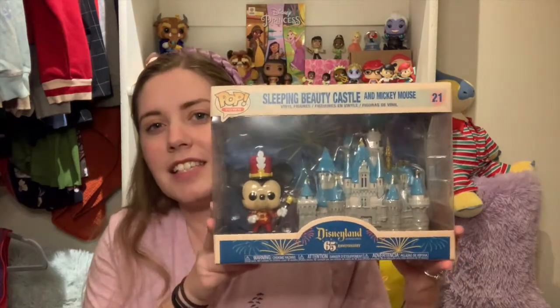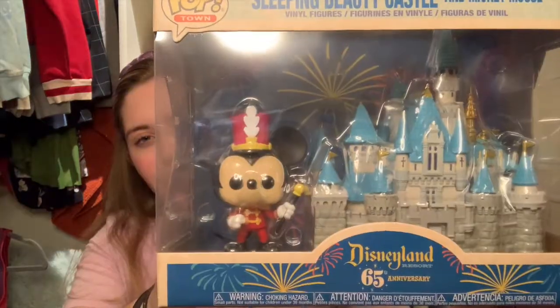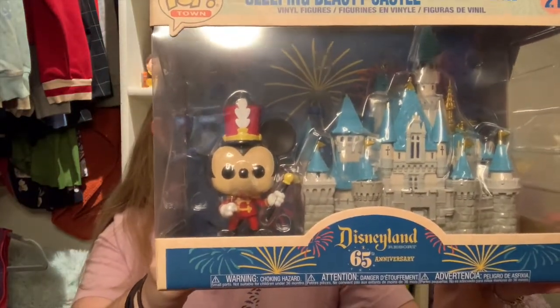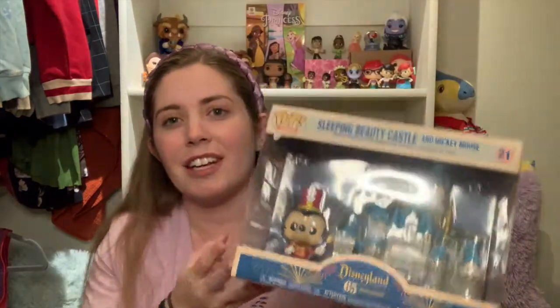I'm going to categorize gifts person by person, and the first person is Michael, my dear and lovely fiancé. Something he got me was a little hefty — it's the Disneyland Sleeping Beauty Castle Funko Pop with little Marching Mickey. Super cute and so pretty. It's for the 65th anniversary of Disneyland, so it came out a few years ago, but I absolutely love it. I also want the 50th anniversary Cinderella Castle since I worked there for the 50th.